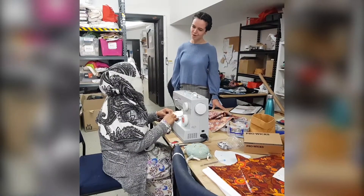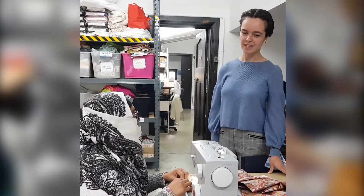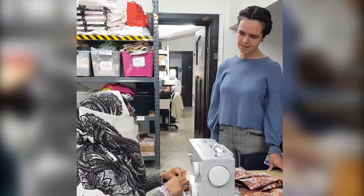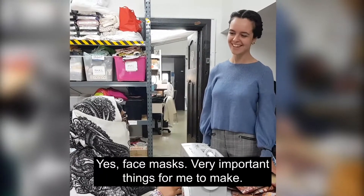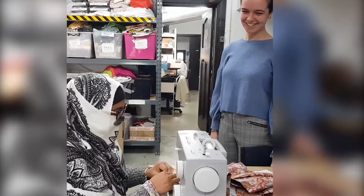How long have you been with SisterWorks? One year — so since the start of 2020. Were you involved with face masks? Yes, face masks. Very important things for you. Good project, absolutely.